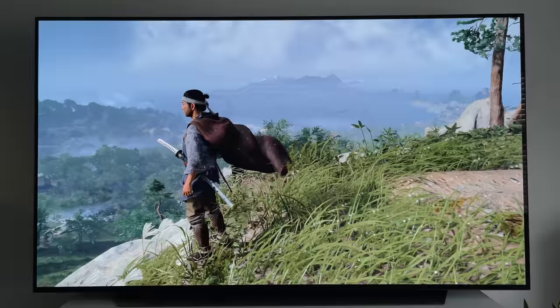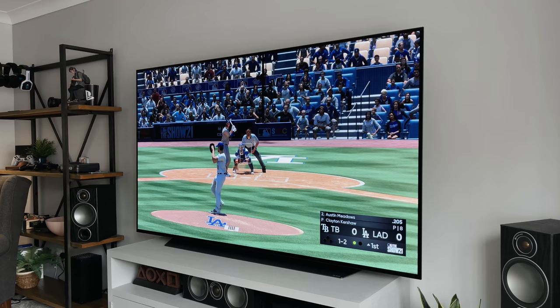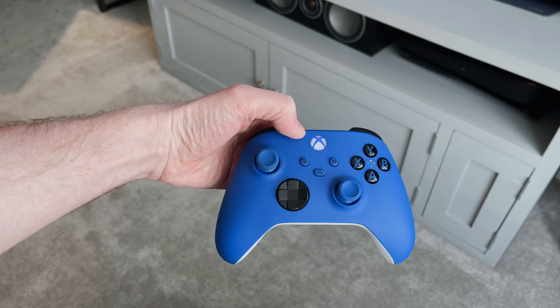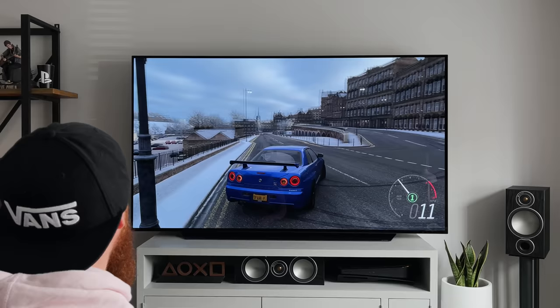Every game I've played runs so smoothly. We've been spoiled over the last couple of years with TVs supporting HDMI 2.1, and this TV offers all of that and more. It supports 4K at 120Hz, which is awesome for games like Dirt 5, Call of Duty, and WRC 9 — if you enable the performance options. It also supports VRR, so if you're playing on the Xbox Series X or Series S, you can take advantage of the variable refresh rate, and the C1 will match the refresh rate of the console, giving a far better gaming experience.